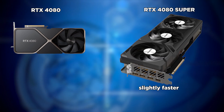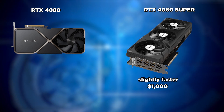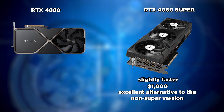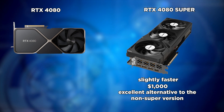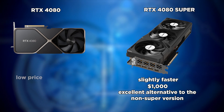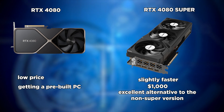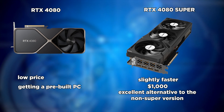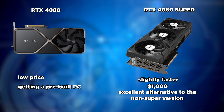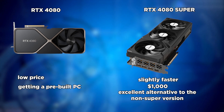The RTX 4080 Super is slightly faster and priced at around $1,000 for the cheapest model, which completely undermines the rationale for purchasing the base RTX 4080. The only two reasons to buy the non-Super 4080 are if you find it at an incredibly low price on the used market or in a pre-built PC at a reasonable price. Otherwise, the RTX 4080 Super is the smarter choice — more powerful, second only to the RTX 4090, and the more economical option.